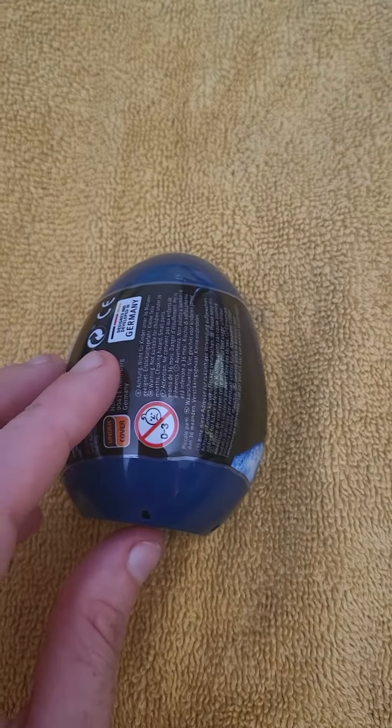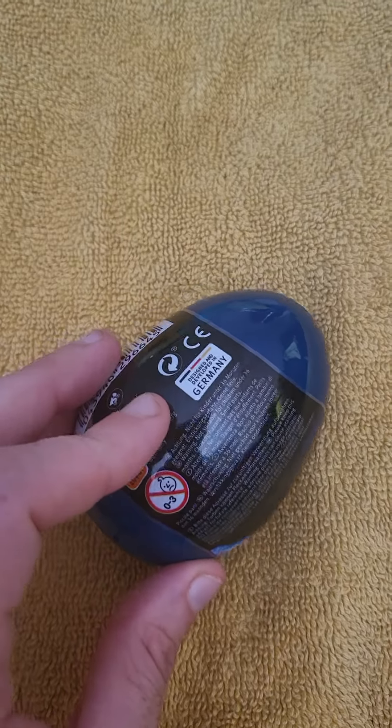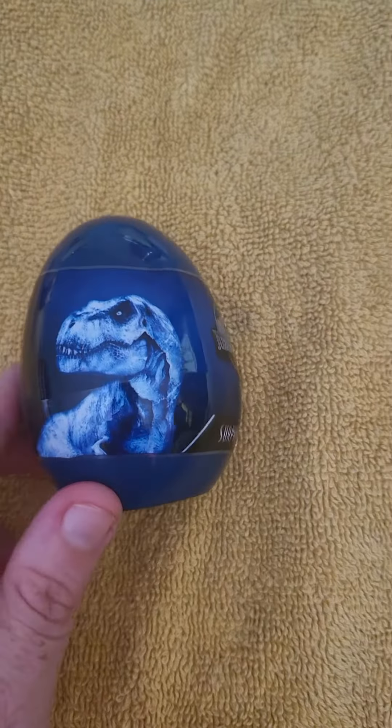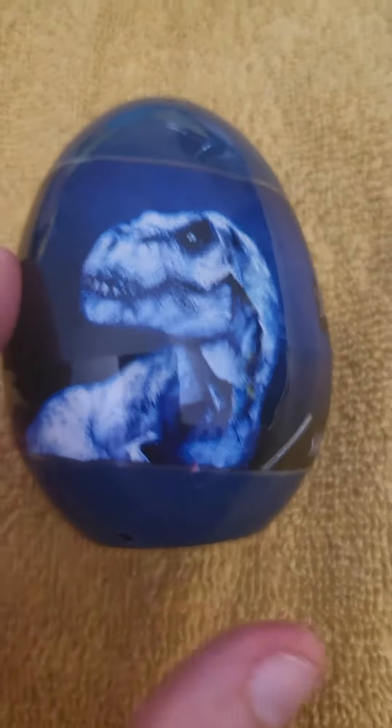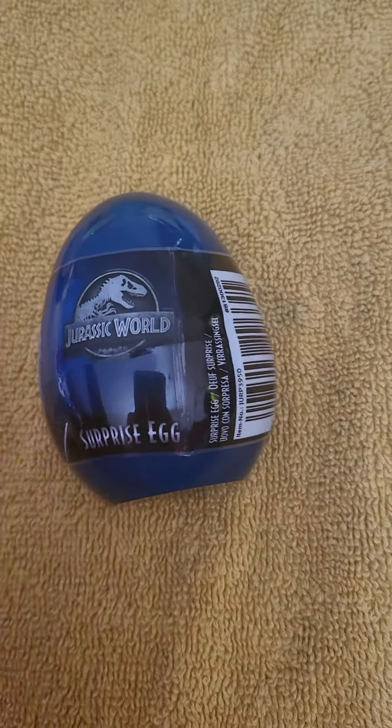It's not suitable for ages zero to three years old, it's from Germany, and I like the packaging — I find this bit here actually pretty cool. So we're gonna open it up quickly.